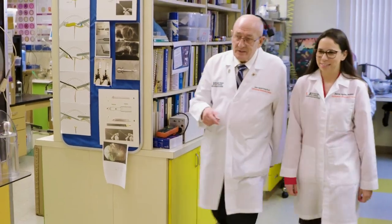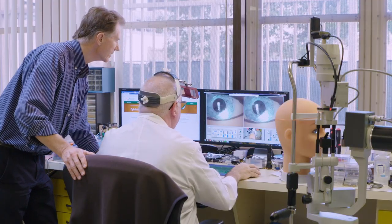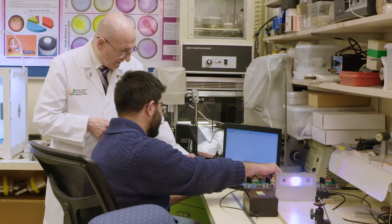The Ophthalmic Biophysics Center is so special because we have the capability to affect direct patient care. Physicians come to us with a problem. They tell us they have this problem in the OR or in the clinic and they ask us to come up with solutions that are creative and innovative. We also have access to our own machine shop, our own electronics lab, our own mechanical lab.